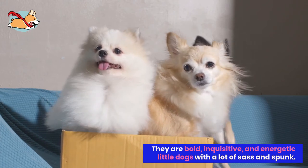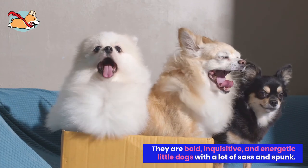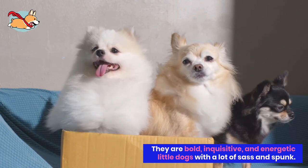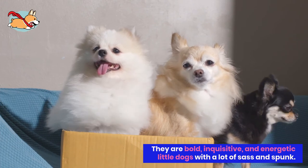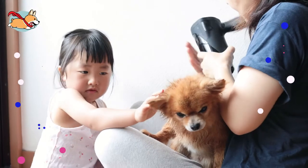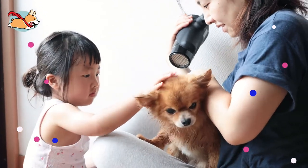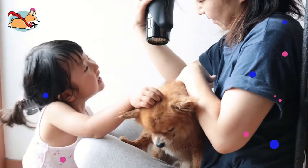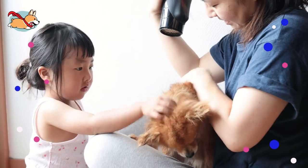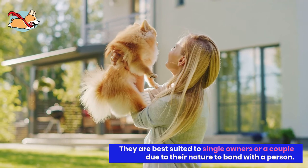Pomchis can be a nice mix of both Chihuahua and Pomeranian, or they can be just like one parent. Chihuahuas are often energetic, alert, and a little nervous. Anyone who owns a Pomchi knows about their larger-than-life personality. They are bold, inquisitive, and energetic little dogs who will stop people in their tracks with their sass and spunk. These dogs tend to do well in families; however, due to their small body, they can be frightened easily and may become nippy. Children should be taught to properly play with a dog before they are introduced. In general, they are best suited to single owners or a couple due to their nature to pick a person and bond with them.